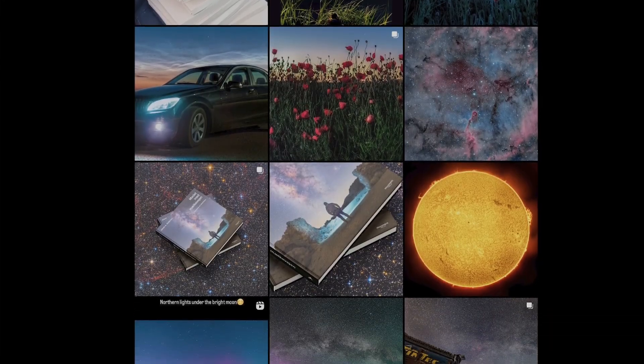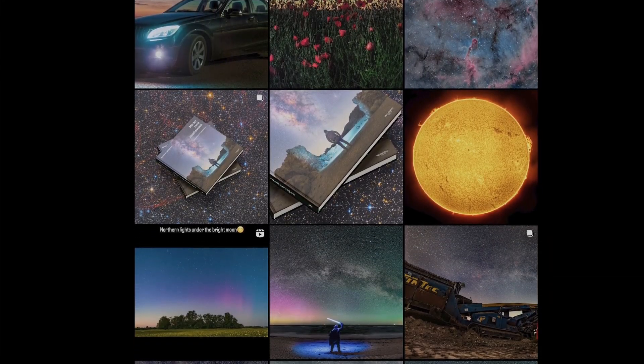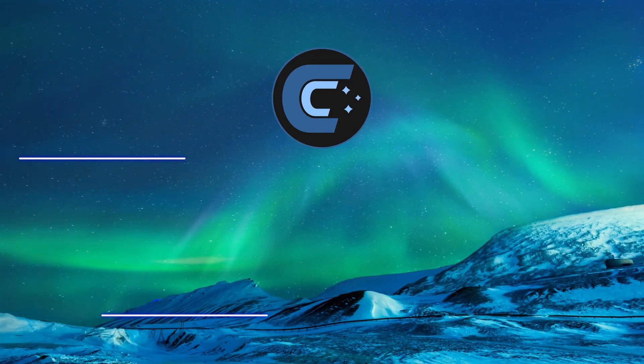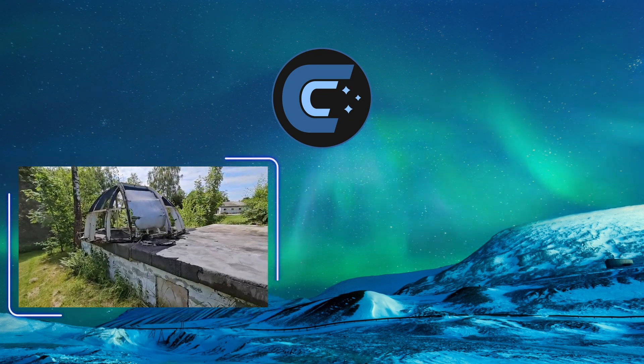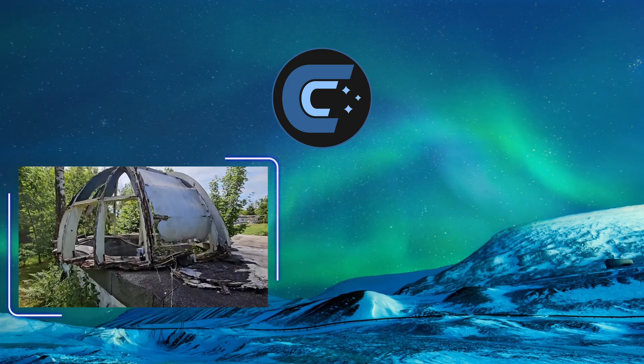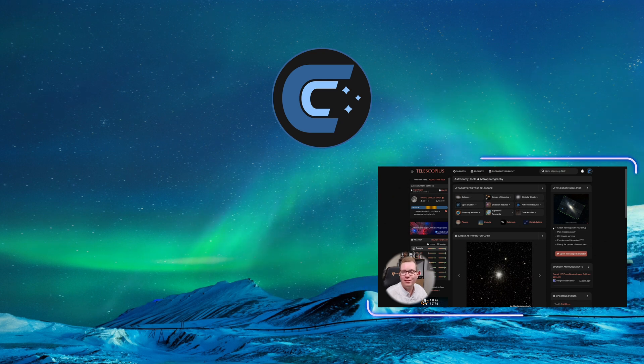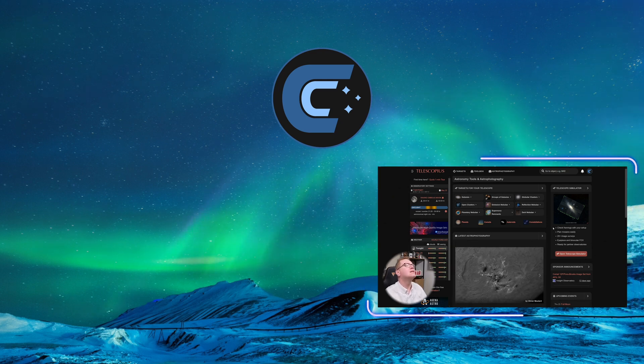If you want to see more of Jacob's photos, I'll be linking both his homepage and his Instagram profile in the description — go check it out, there are some amazing pictures over there. Oh, look at this — now we get a proper view of it. We're in top three and starting with Telescopius, which is an amazing web page.